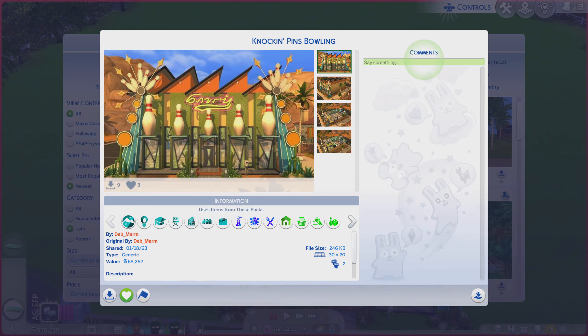Greetings! I am Harry Larry from Gary, and this is episode 1696 of The Sims 4 Gallery Lots. This particular lot is called Knocking Pins Bowling.